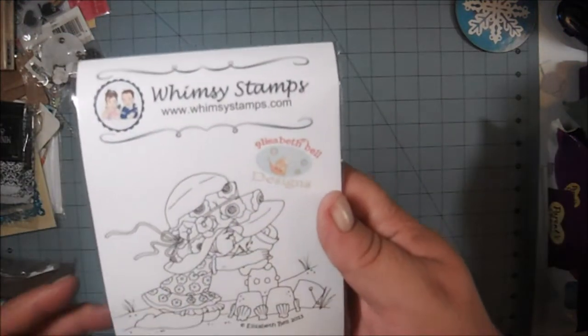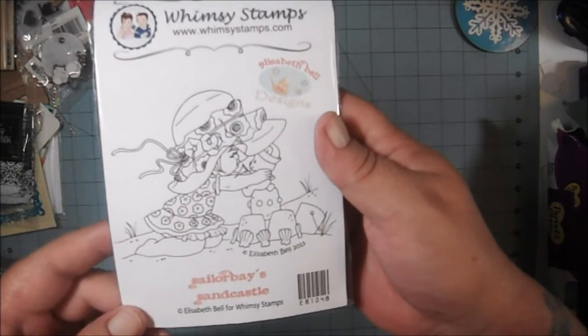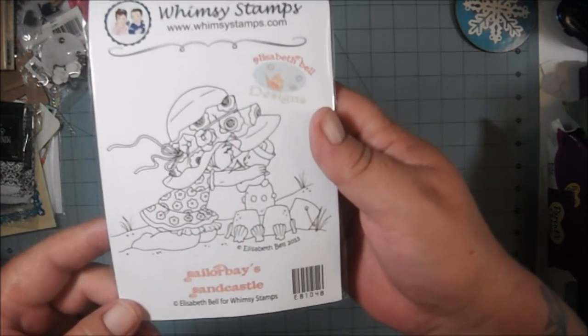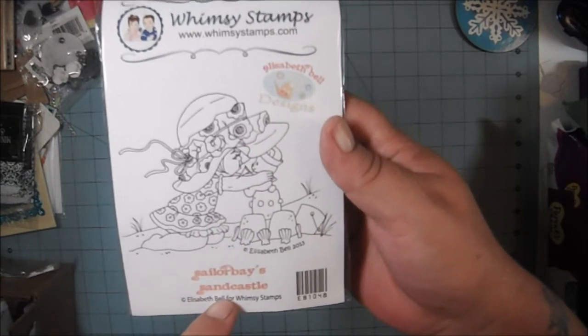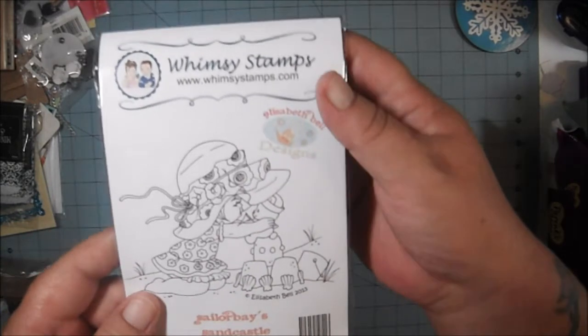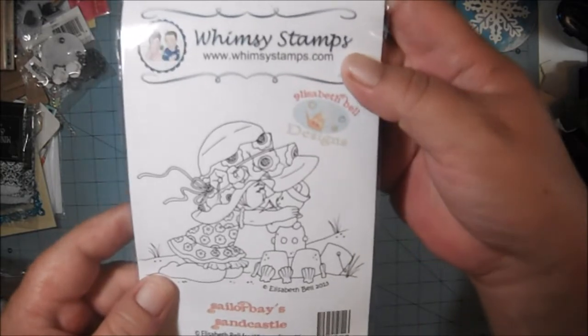I got this cute stamp from Whimsy Stamps. This is Sailor Bay's Sandcastle. Isn't that cute? Just adorable.